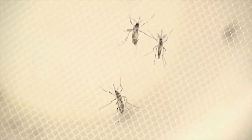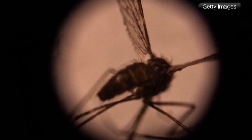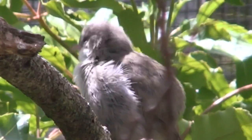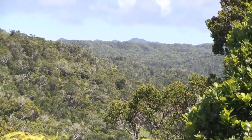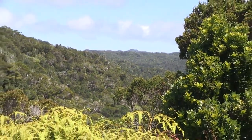A project to release sterile mosquitoes into the environment has been slowed because of resistance from residents. But some native birds can't wait any longer for help from humans. Many are threatened, many are on the verge of extinction, and it's increasingly apparent that unless there are human interventions, we will lose more of those species.